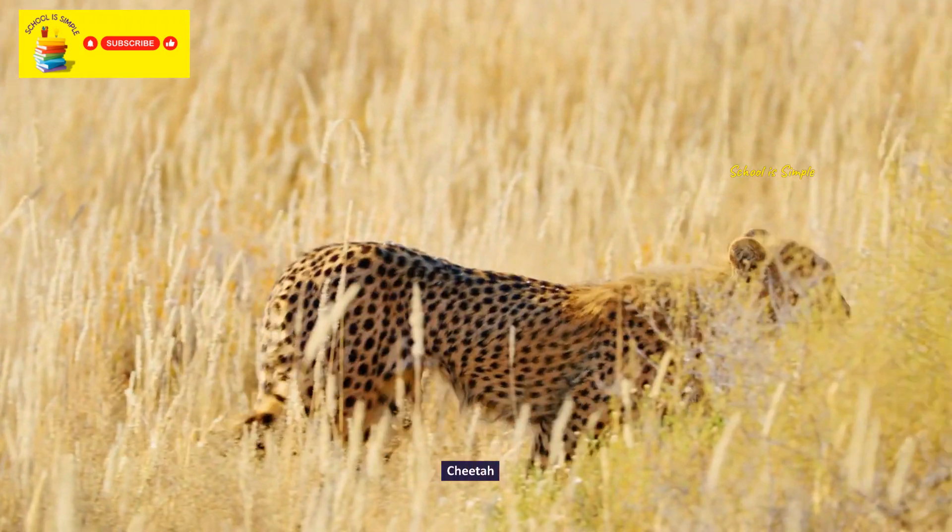Mandarin duck. Scarlet macaw. Indian crow. Budgies.